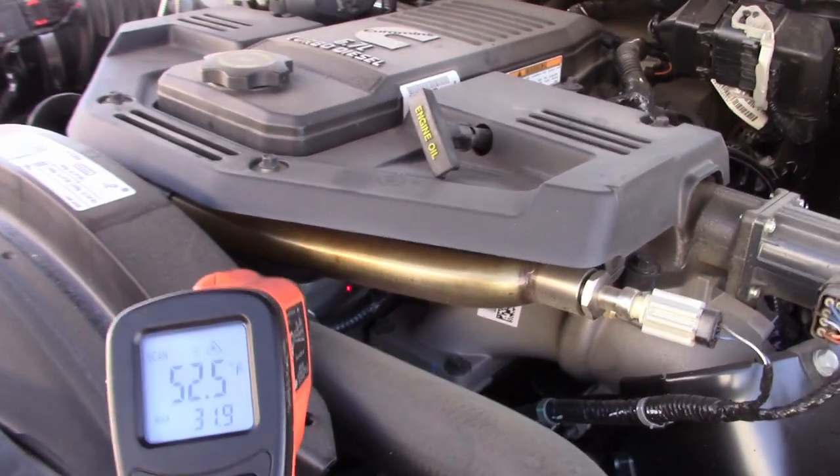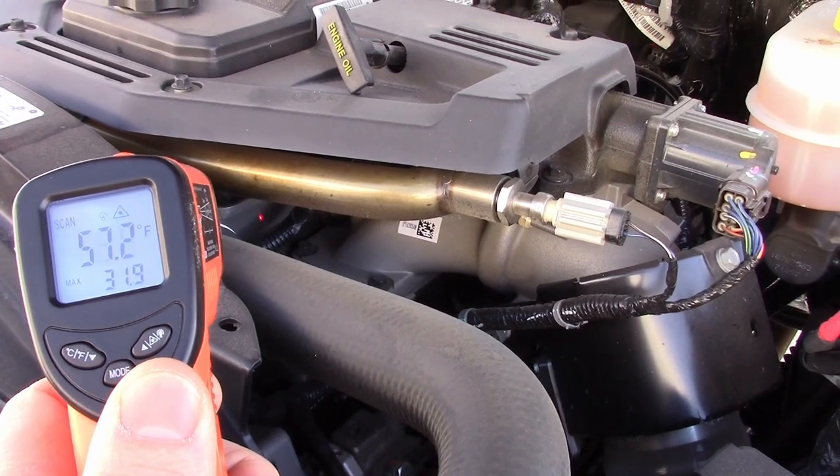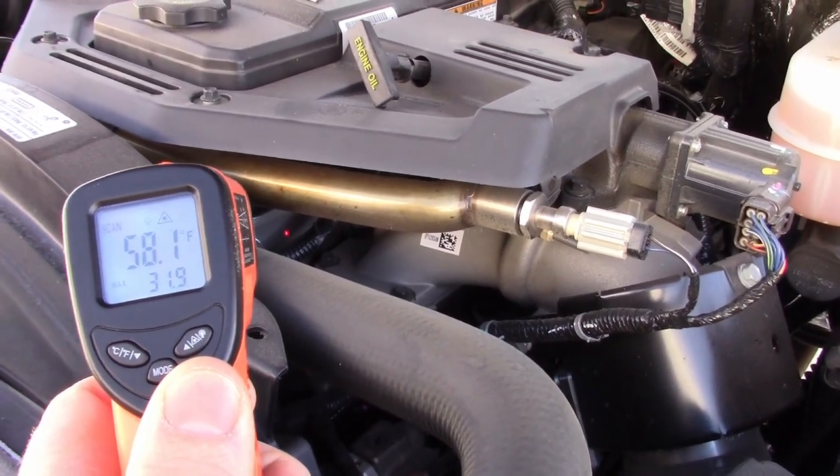The reading on here is 52 degrees. And I didn't put the winter grill cover on — I do have it.